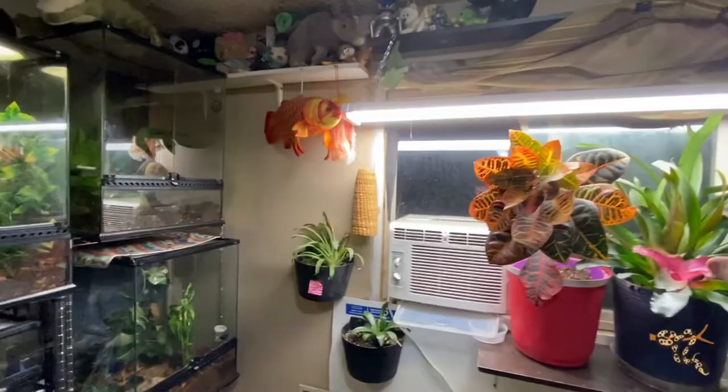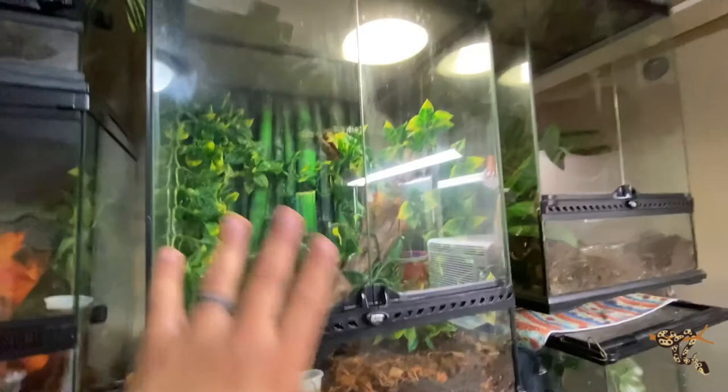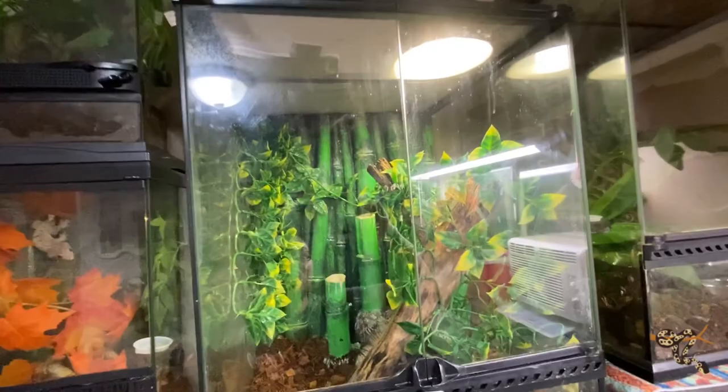These guys have the UV bulb in here. There's a lot of bright light throughout the room so they don't all have UVB, but they do have a 12-hour daylight cycle, and the ones that need UVB I do have that covered. Up here we have more crested geckos, and he's hiding.